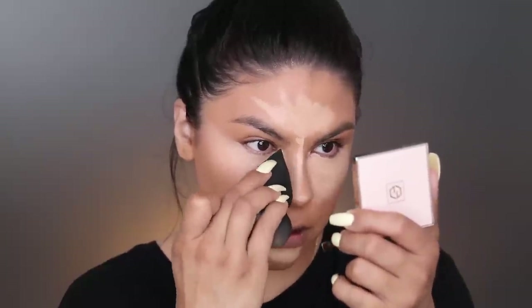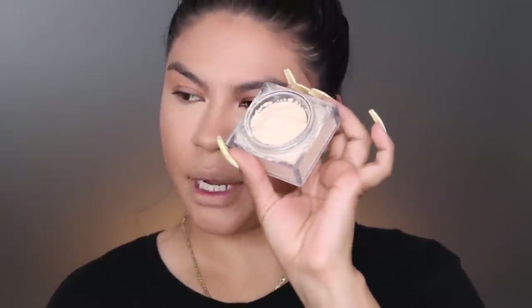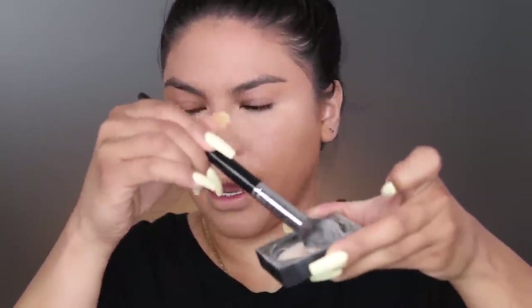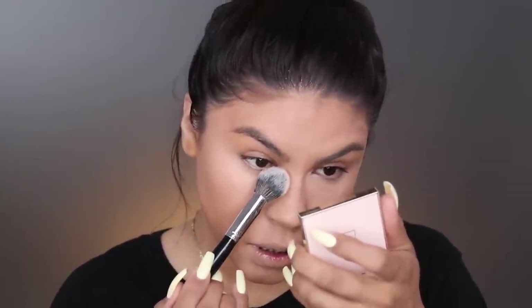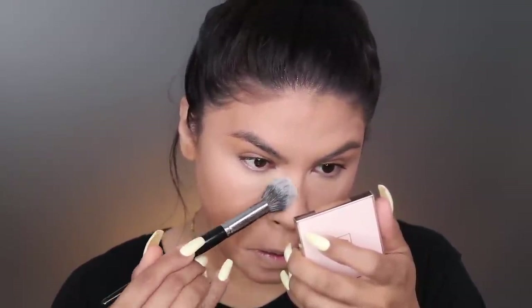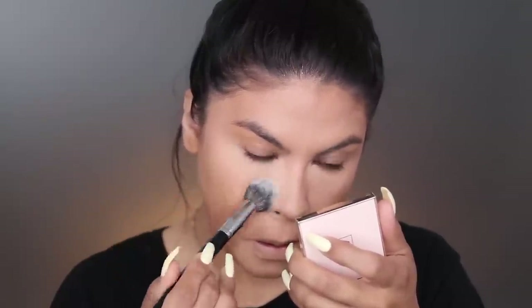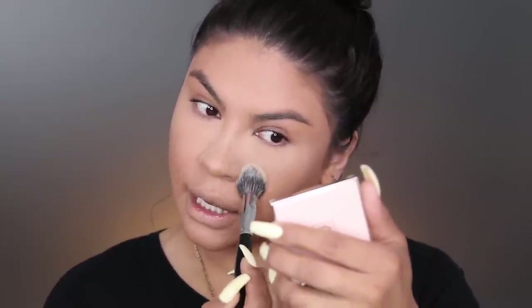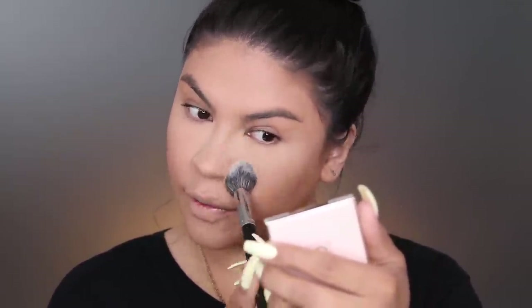If you're going into the office, you always want to make sure that you look very awake - this is going to help you brighten underneath the eyes and give you that awake look. Picking up Banana Bread by Huda Beauty and this Morphe E48 brush, we're gonna tap off the extra and set underneath the eyes. This is not baking, we're just lightly setting. Then we're gonna pick up the LC sponge and bake right underneath.